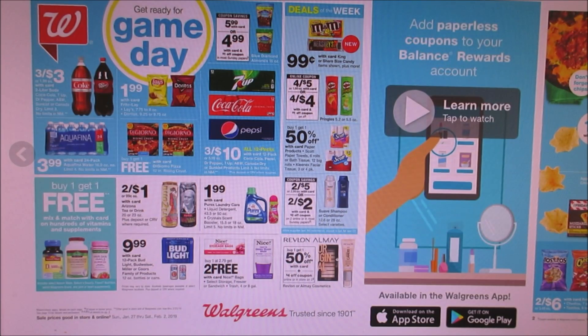Scott's paper towels and toilet paper is buy one get one 50% off. They are $5 on sale. We do have 50-cent-off coupons in the 1/6 SmartSource, so you guys could use two 50-cent-off coupons. Not the greatest deal, but if you guys really desperately need paper towels, go for it.